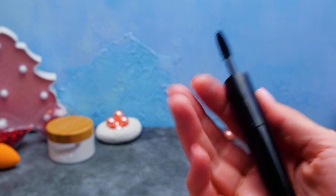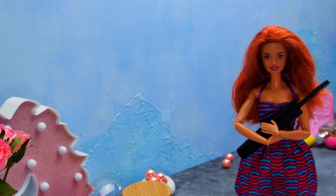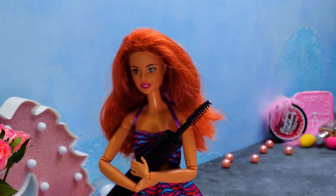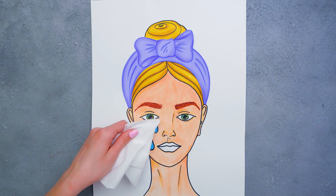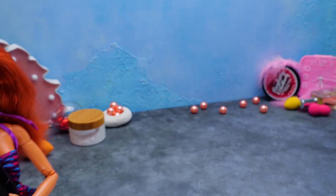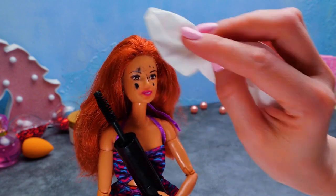Here's something I can't really live without — a super lengthening waterproof mascara! What? But what's happening? Looks like I'm not the only one who likes it! Don't be so upset, please! Look, Barbie got everything back! Although she got a little messed up!